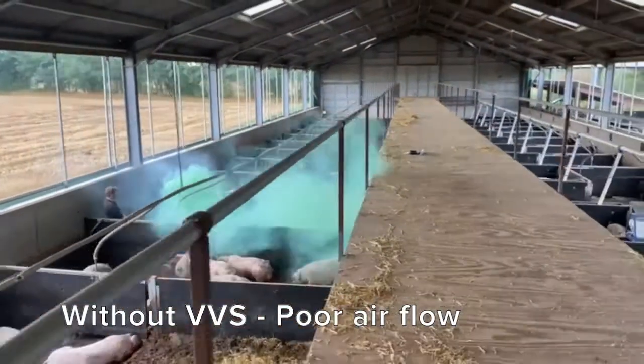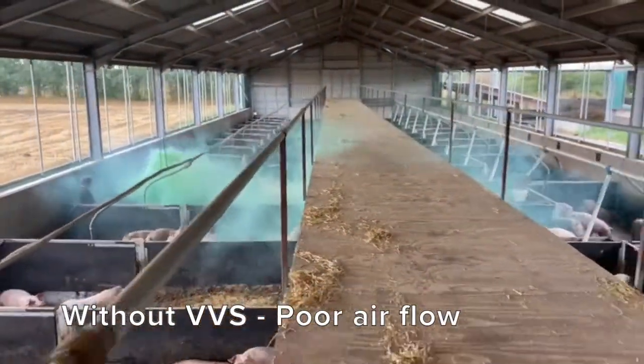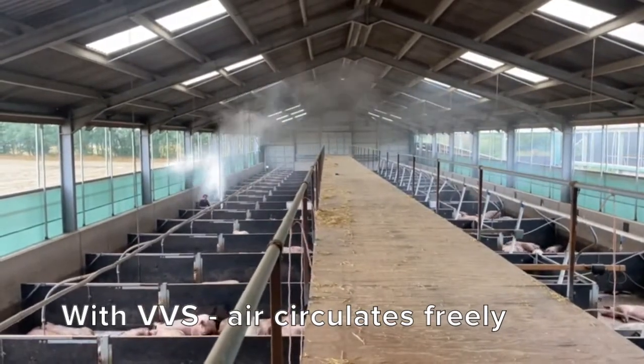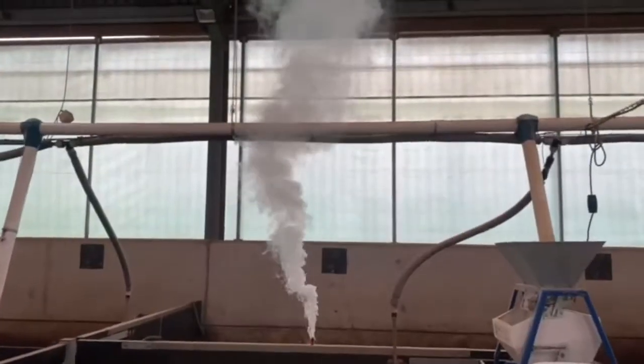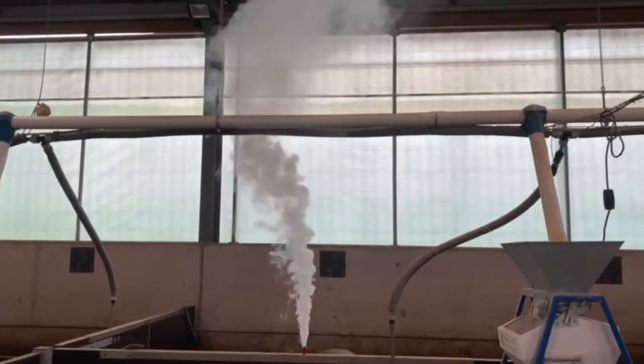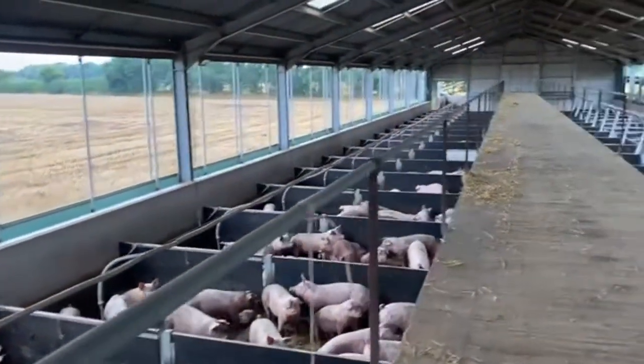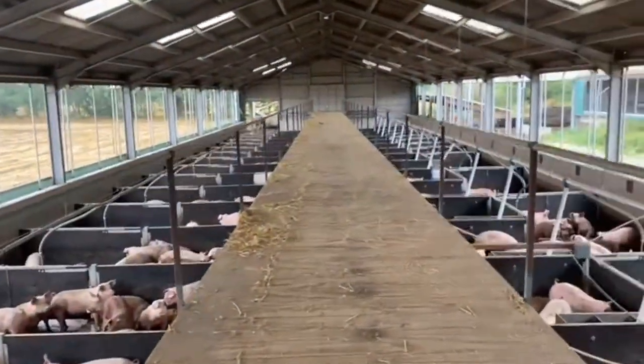By assessing air movement within the sheds using smoke bombs, along with manual movement of curtains to see how ammonia and CO2 levels build and clear, we are assessing how to make an algorithm change to our controller which will open the curtains to keep the harmful gases at a minimum depending on the prevailing weather conditions.